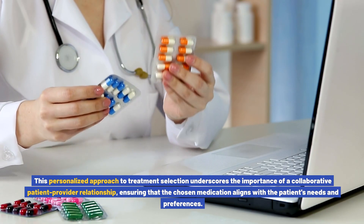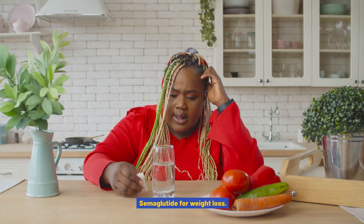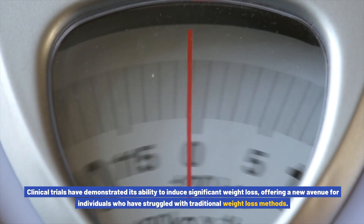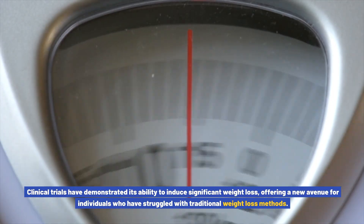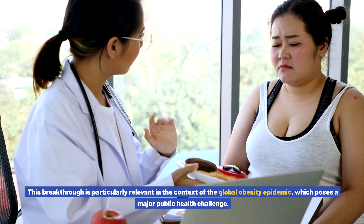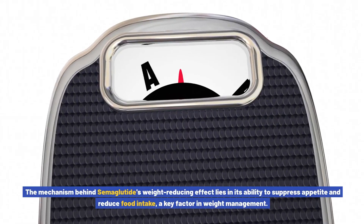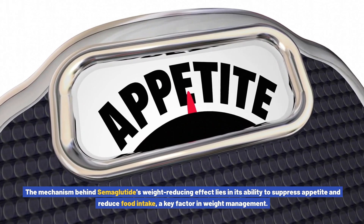The use of semiglutide for weight loss has garnered significant attention, marking a shift in the approach to obesity management. Clinical trials have demonstrated its ability to induce significant weight loss, offering a new avenue for individuals who have struggled with traditional weight loss methods. This breakthrough is particularly relevant in the context of the global obesity epidemic, which poses a major public health challenge.